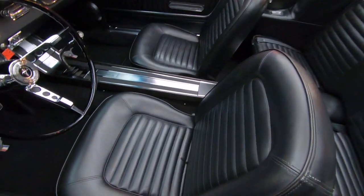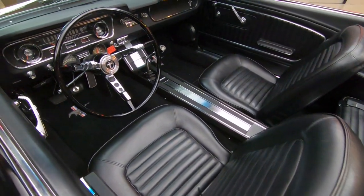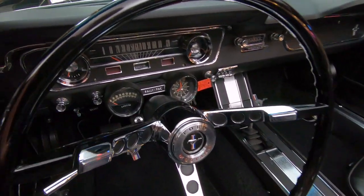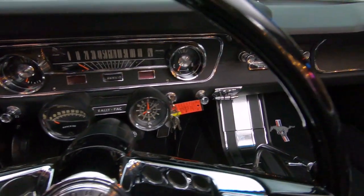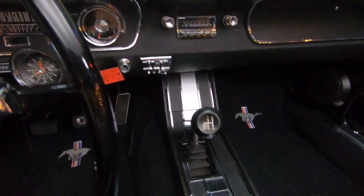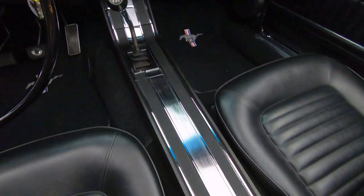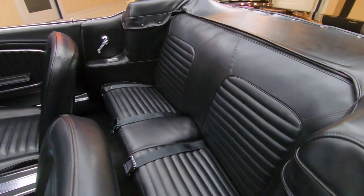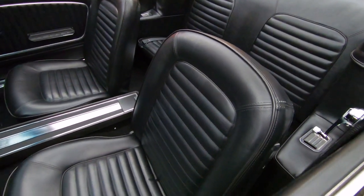We've got a great looking interior here, great looking center console, that four-speed shifter in there. All the paint work and all the bright work on the dash is looking sweet. Everything about this car is just gorgeous. The top goes down, she's a Mustang, she's black and a K-Code — I don't know if it gets any better than this. She is a beauty.